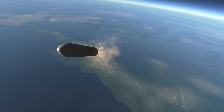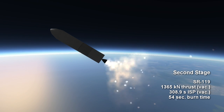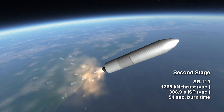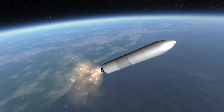The second stage solid rocket motor is named the SR-119. It delivers 1,365 kilonewtons of vacuum thrust for 54 seconds. Its specific impulse is a remarkable 308.9 seconds — perhaps the best for a solid rocket motor, or at least in the top tier in efficiency.